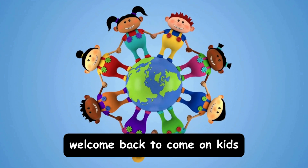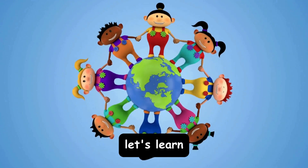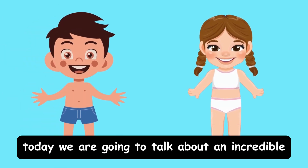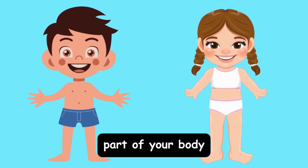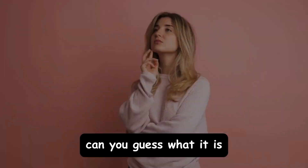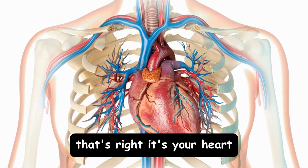Hi, kids. Welcome back to Come On Kids. Let's learn. Today we are going to talk about an incredible part of your body. It works every second of the day and it keeps you alive. Can you guess what it is? That's right. It's your heart.